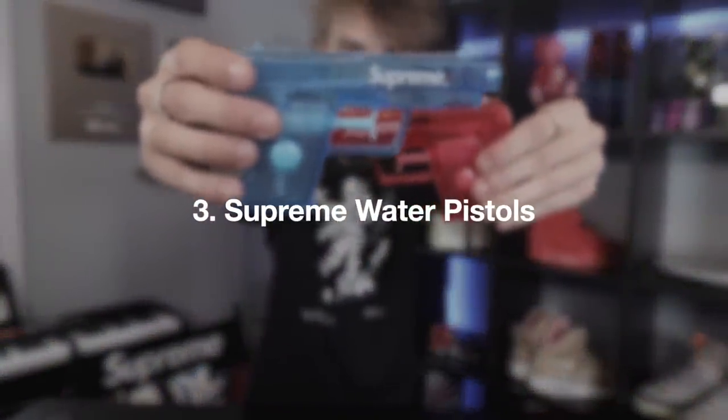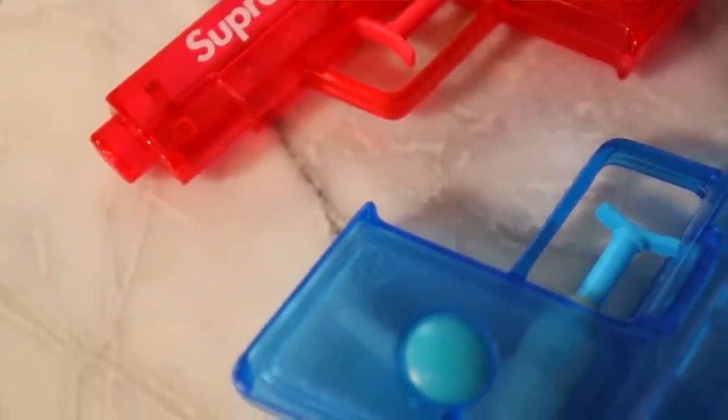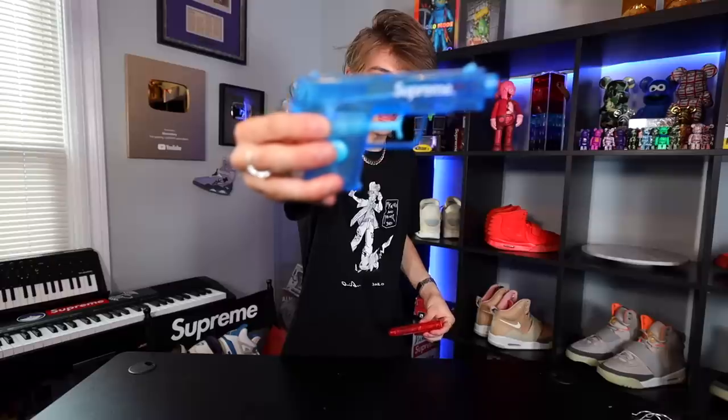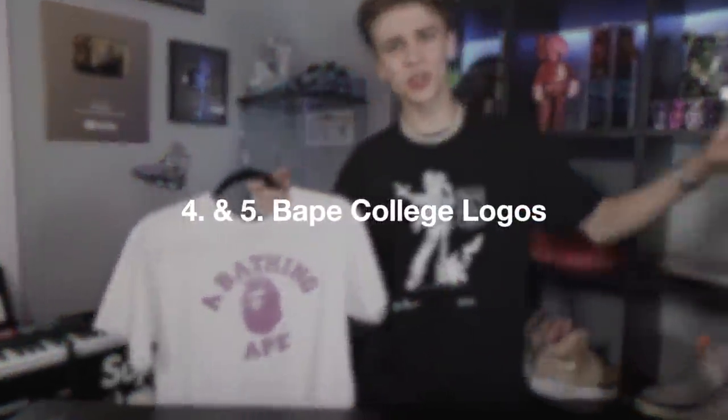Some accessories I want to show: we have the Supreme water pistols. I got these right around 2016-2017 when I was really getting heavy into Supreme and streetwear. A lot of people can recognize these, especially if you were collecting in the 2016 era. I unboxed them in a huge Supreme lot that I bought online — they were part of the package.